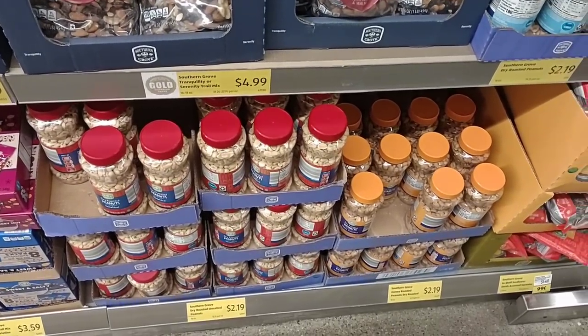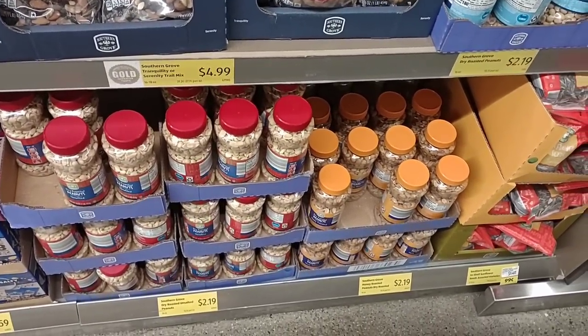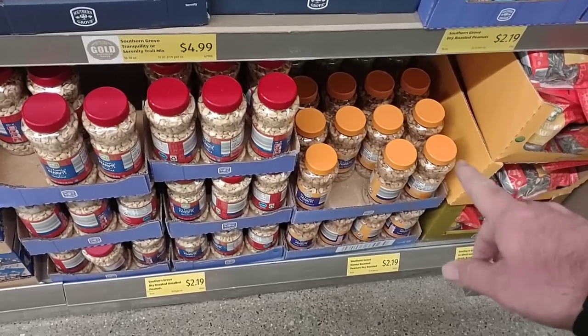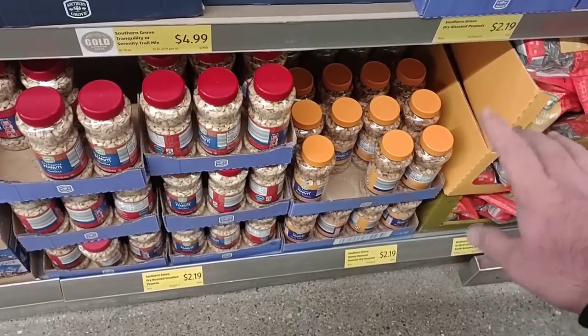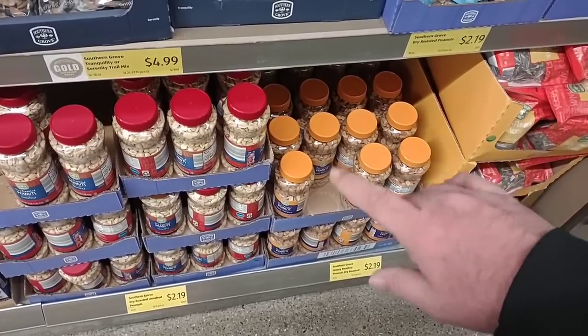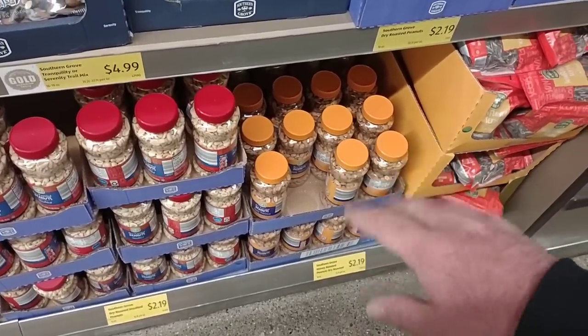If you are looking for Honey Roasted Peanuts — we tend to get comments on these, probably three or four a month from people who can't find them — I always seem to find them here at Aldi. $2.19, up from $1.95, but it's been $2.19 for a little while. They always seem to have them and they're good.